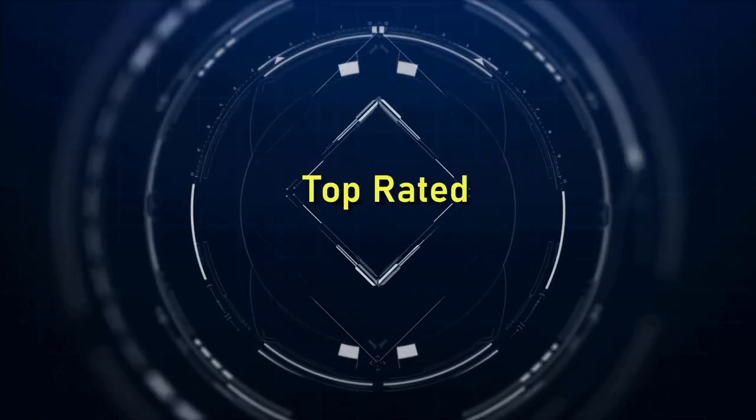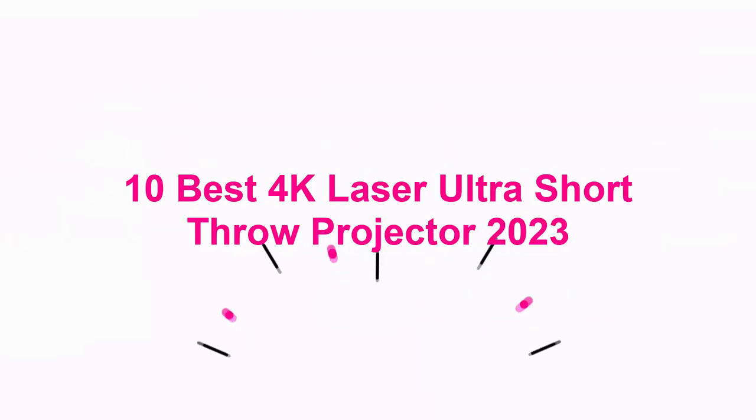Welcome to Top Rated 10 Best 4K Laser Ultra Short Throw Projectors 2023.